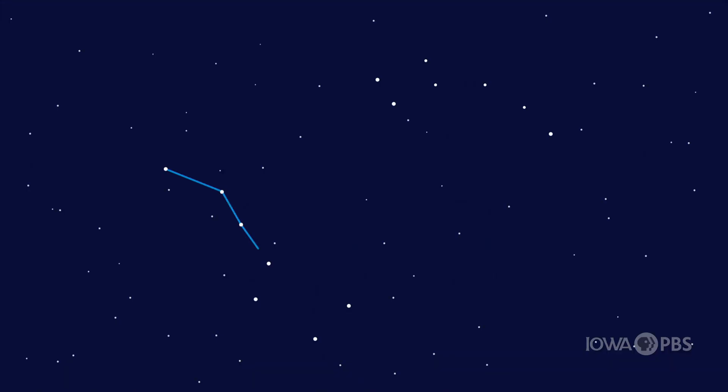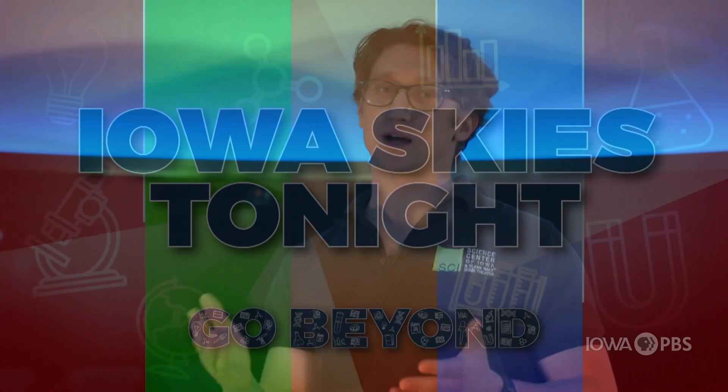Have you ever wondered about all the things you could see in the night sky when it's clear out? For thousands of years, people have looked up at the night sky and created images by the different things that they would see. They'd play connect the dots in the sky and create little pictures. Today we know these dots as stars and planets, and those pictures that we've created, we call them constellations.